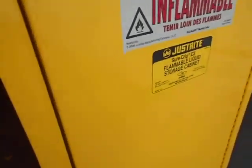Thank you for looking at our listing. This is for the Just Right flammable liquid safety storage cabinet.